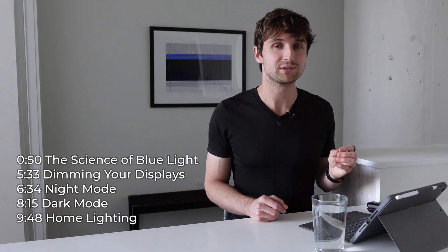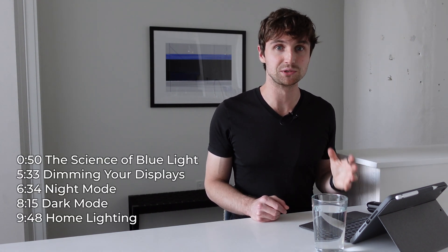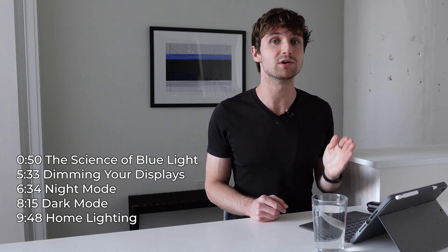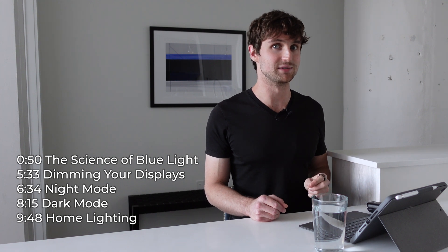Today I want to show you a few things that you can do to drastically cut down on the amount of blue light your screens produce. But first, I've got to show you a few things so you know why I'm making these recommendations.